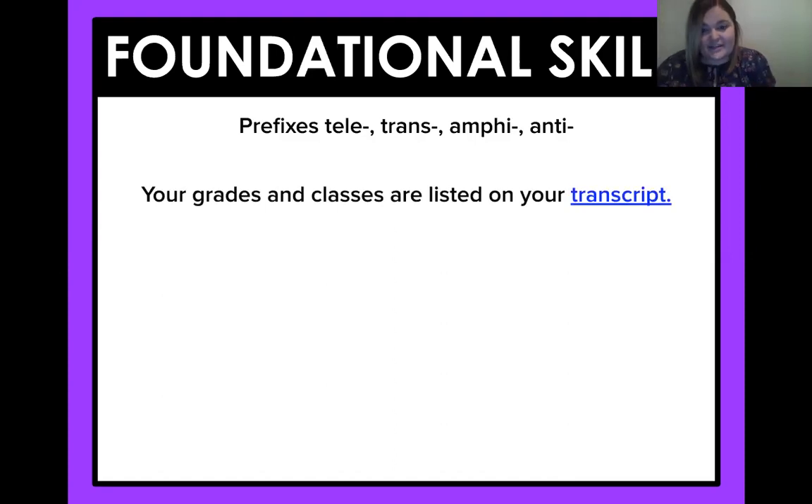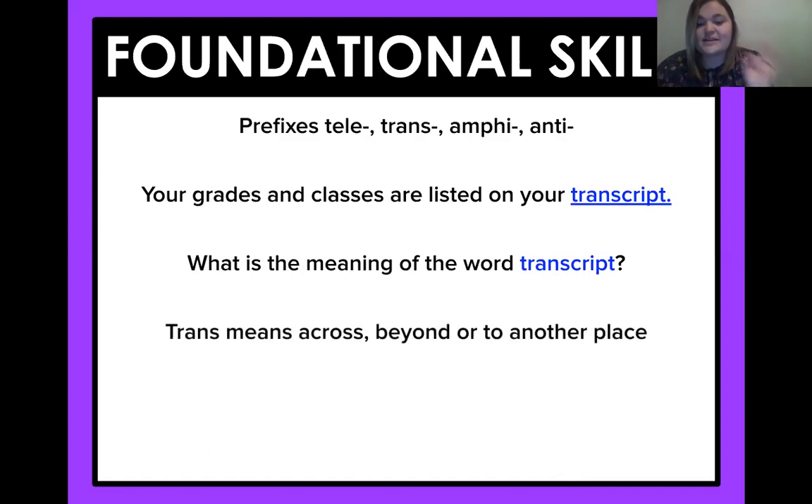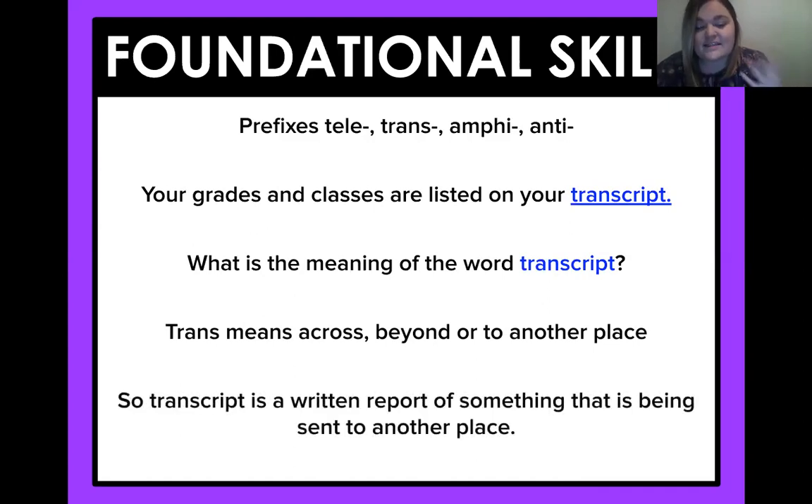Your grades and classes are listed on your transcript. Which prefix are we working with, fourth graders? We're working with that prefix trans. Trans means across, beyond, or to another place. So what would transcript mean? It means it's a written report of something that is being sent to another place. So if you're switching schools, they might send your transcripts so that that school knows what you're like in school.